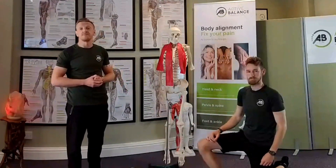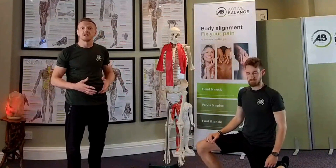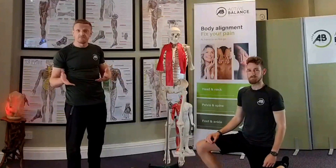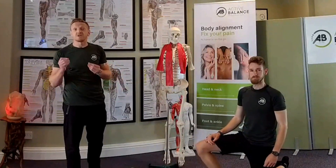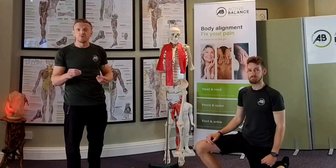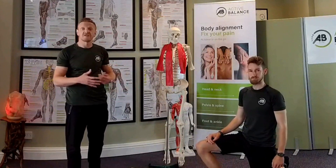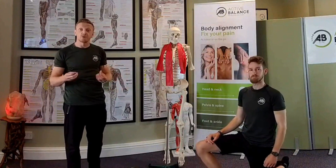A typical example: you stub your toe, and for days, weeks, or months you might compensate, change your pattern of movement, and then develop other issues. So by the time somebody comes to me, Chris, or Dennis, they might present with shoulder pain or migraines. What we tend to find is there's an esoteric root — where it originally started — that they've been missing. They might have been taking tablets, getting massage, doing specific stretches, but they're not actually addressing the root cause.